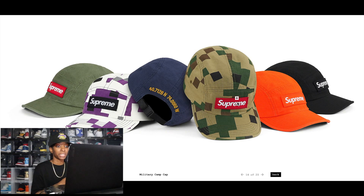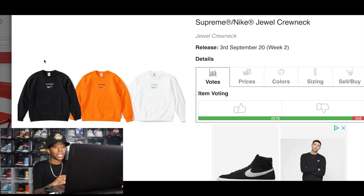The Military Camp Cap — there's definitely a market for Supreme hats, but it is a bit of a longer hold. If you don't have the capital available to hold on to the hat until you can sell it at a profit, I would pass. However, if you can afford to hold the item, camp caps will actually do well. For personal use, that's a pass for me right now.